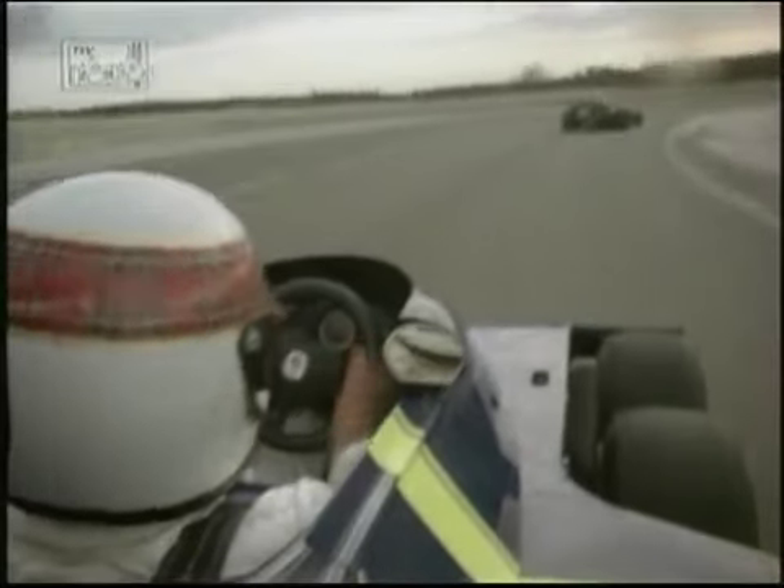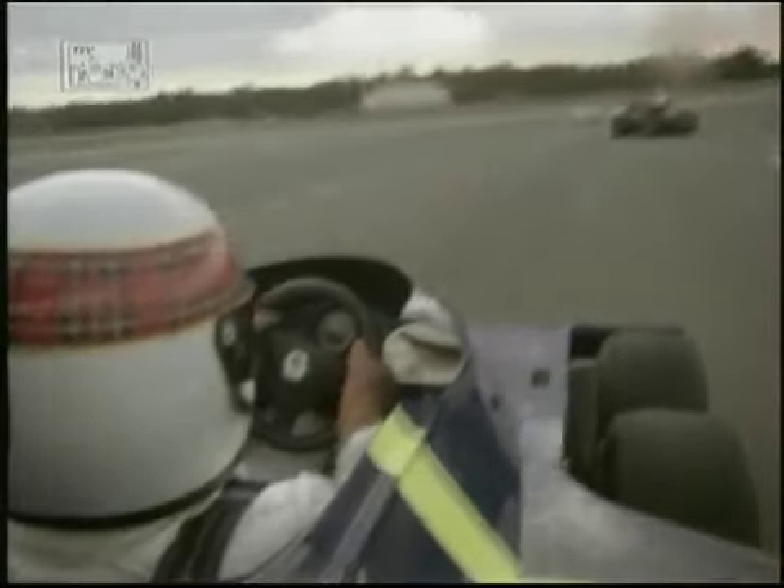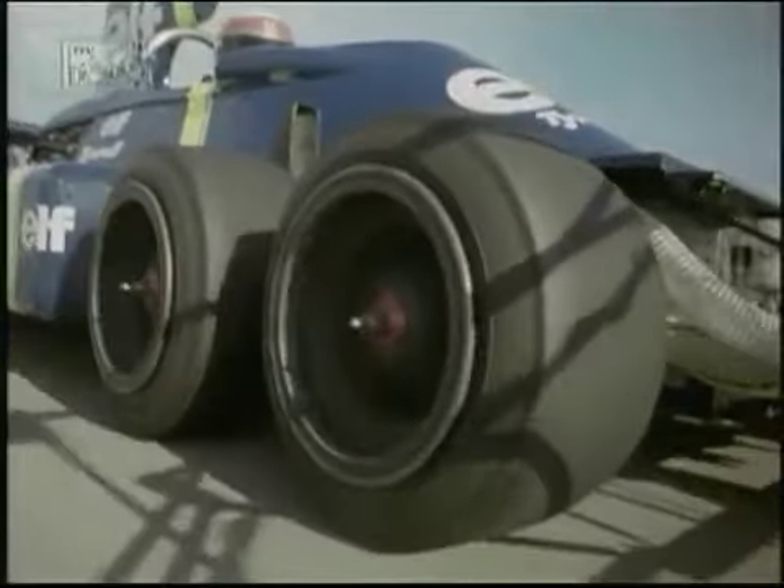On the main straight now, braking and going into this fourth gear corner, using the kerb on the exit, going into this long right-hand corner — a very difficult corner.